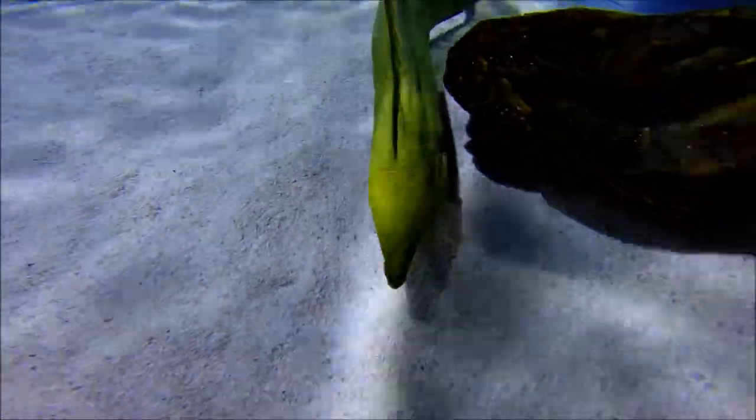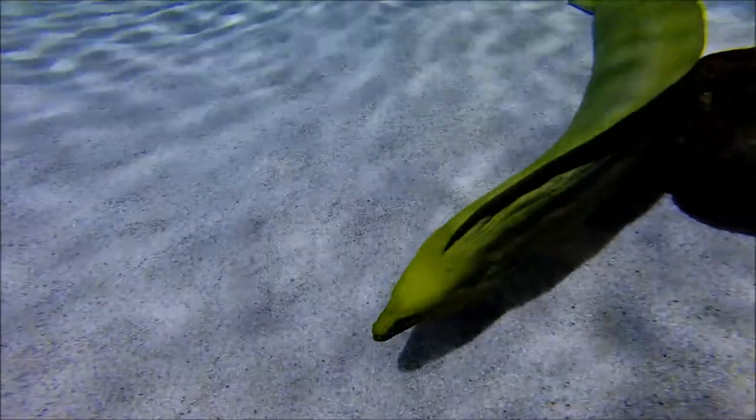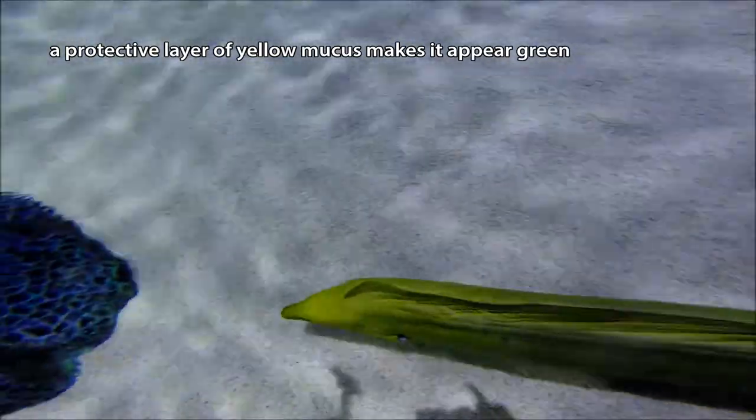A green moray eel isn't actually green. It has this dull, thick, scaleless, dark skin. But it secretes a layer of slimy, toxin-filled yellow mucus that's protective, and that gives it a vibrant green look.